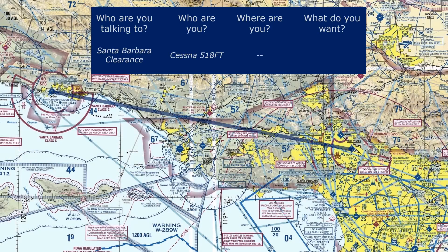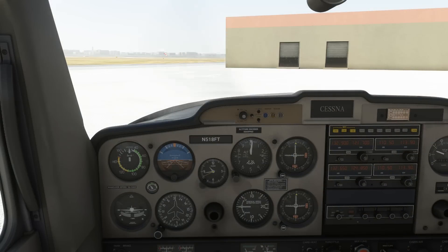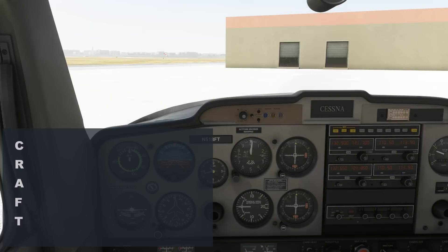Let's say we want to fly to Burbank, another Class C airport. We'll plan 5,500 as our cruise for the eastbound flight. It's also important that we mention we're a VFR flight, so the controller doesn't try to find an IFR flight plan for us. So these are the elements of our communication to clearance delivery. Let's have the CRAFT scratch pad ready to go so we can write down and organize the clearance we receive.